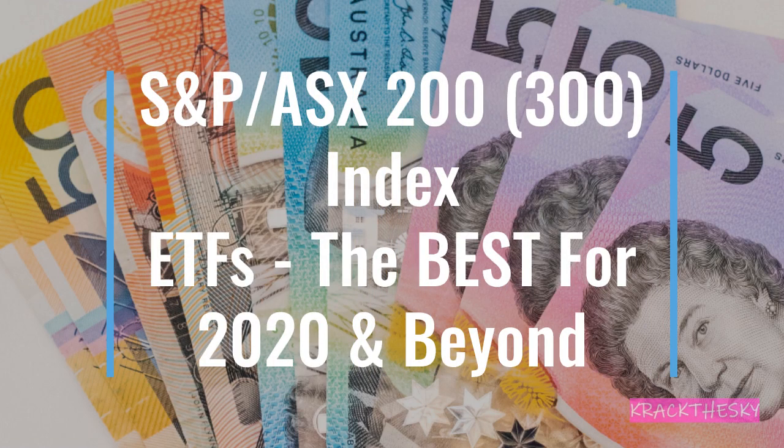Welcome Investoholics to another video. Today we'll be checking out the S&P ASX 200-300 indexes, the best for 2020 and beyond. Stick around — I think this video will be very interesting for those who are looking for a broad-based index to include in their portfolio.